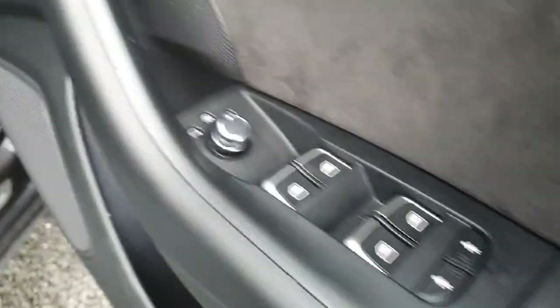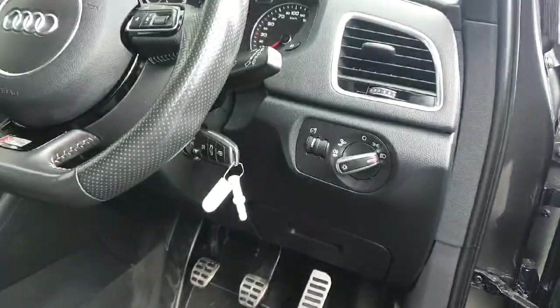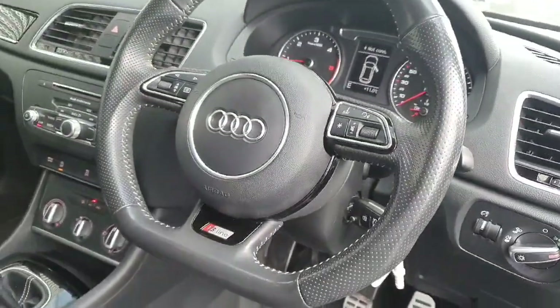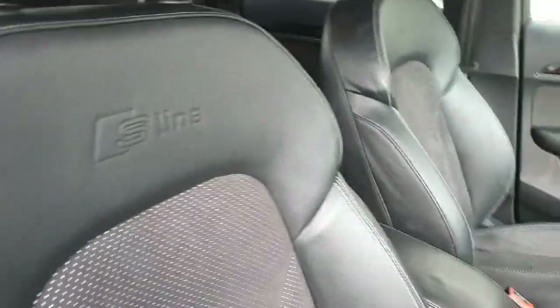Inside the front, you've got electric mirrors, electric windows front and rear, and child locks. We've got our lights and our 3-spoke leather multi-function S-Line steering wheel. We've got the S-Line embroidered seats as well — really nice with a half Alcantara finish.